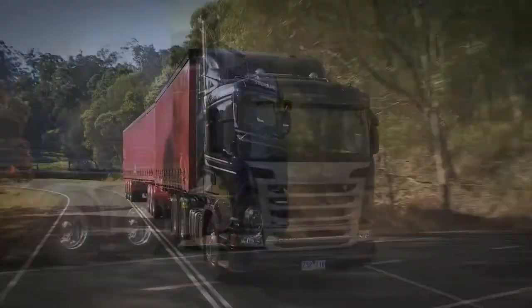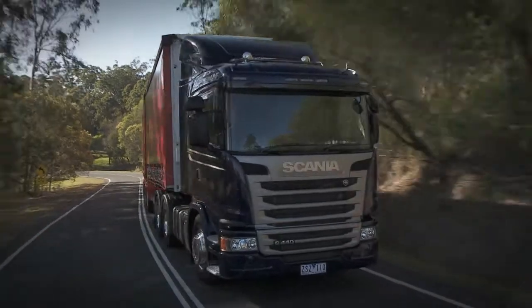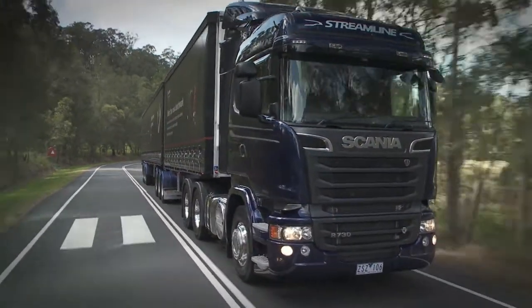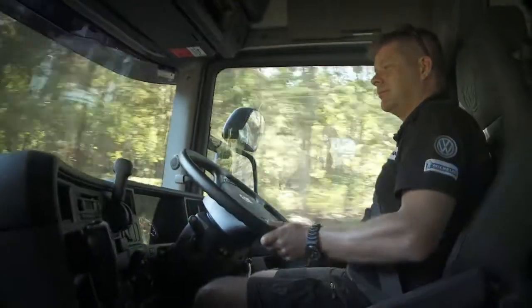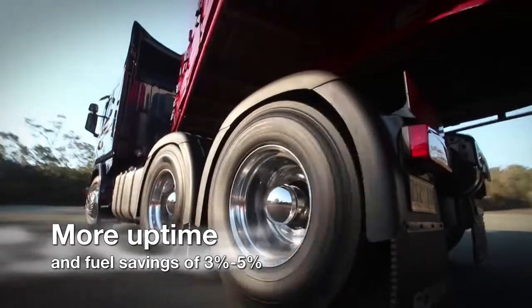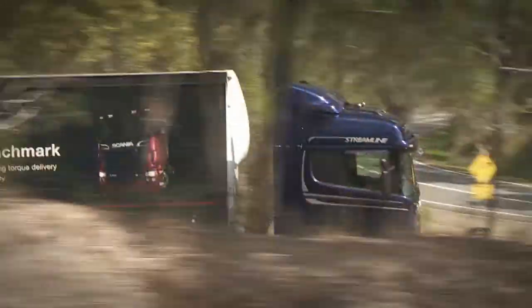Scania's new shape is as wind-cheating as trucks get today — a shape that optimizes earnings for the customer. Together with the technical developments, these improvements provide more uptime and fuel savings of 3-5%, quite in line with the Streamline name and heritage.